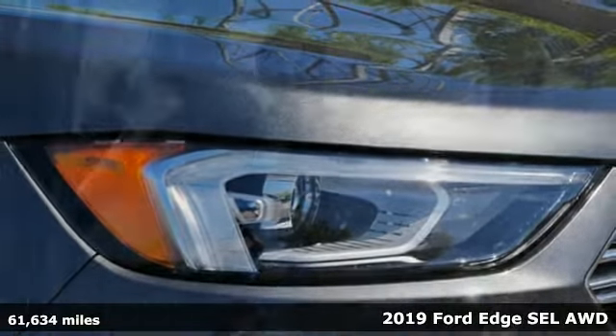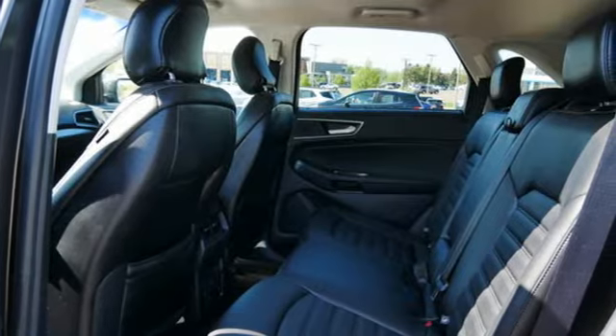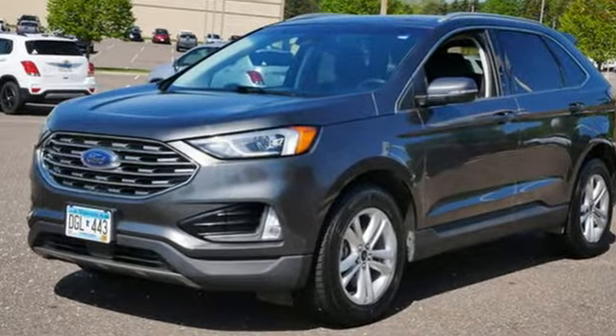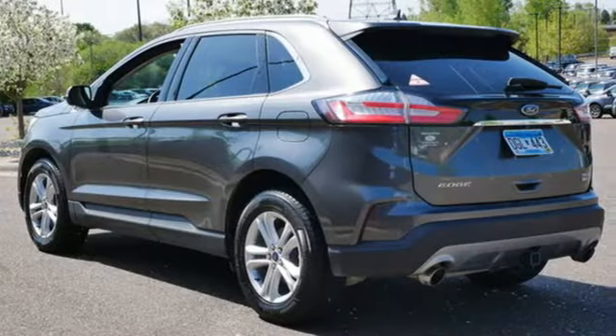It comes with all the amenities you need: automatic transmission, manual tilting steering column, Bluetooth streaming audio, rear parking sensors, and manual telescoping steering column.